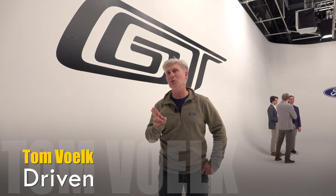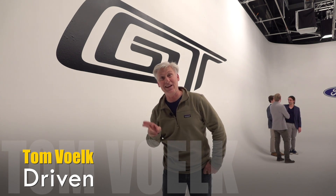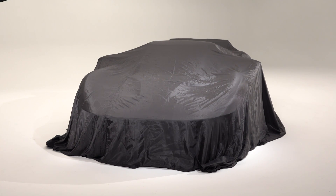Hey all, I'm at the 2020 Chicago Auto Show. For all you lovers of Ford, and even those who aren't, I think you're going to like what's under the silk here. You might expect there's a Ford GT under here — and it's special.